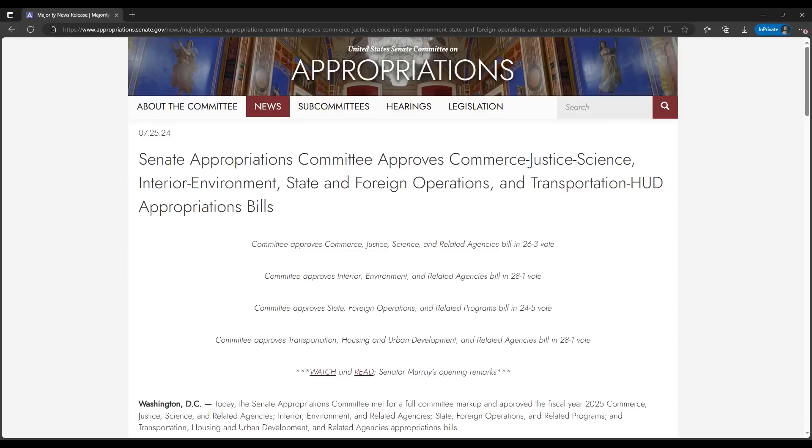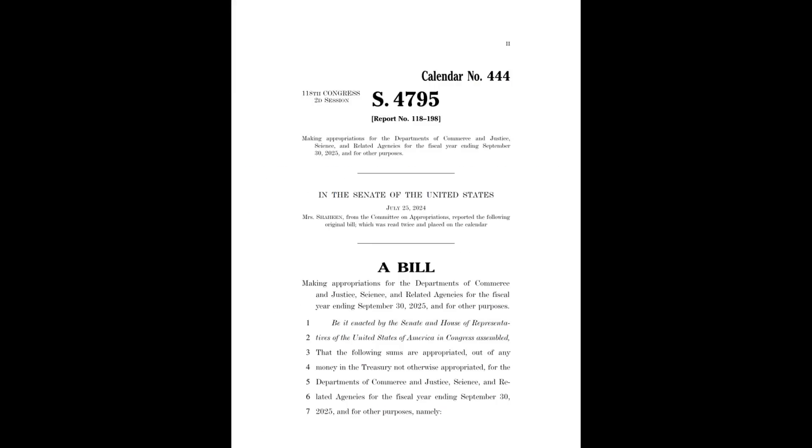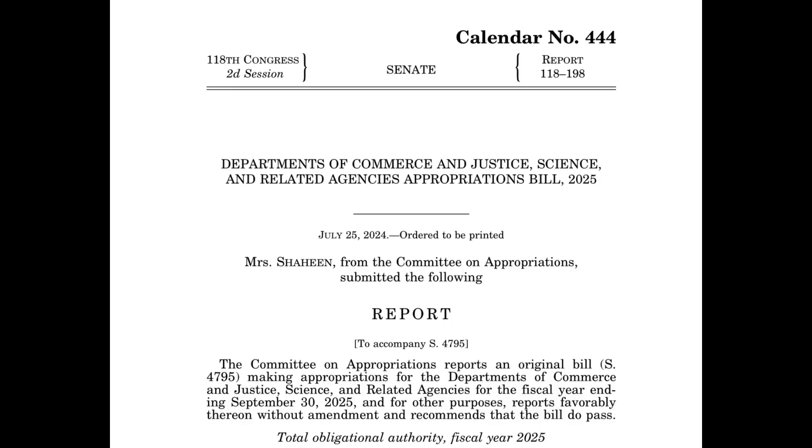Then there's a noteworthy big picture development with SLS coming out of Washington, D.C. In a coincidence, as the second SLS core stage arrives at its launch site for the first crewed lunar mission since 1972, the other appropriations bill that covers the NASA budget was marked up on Thursday, July 25th — and in it is a new watch item for the long-term future of SLS. The Senate Appropriations Committee finished crafting their bill for Commerce, Justice, Science, and Related Agencies — the CJAS bill — for fiscal year 2025.